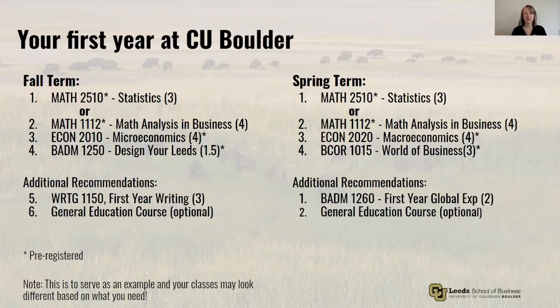In the spring, you'll complete your admission requirements by taking the other math class and Macroeconomics. You'll have the opportunity to take World of Business, an introductory business class and a prerequisite for many of your sophomore classes. You can also enroll in the First Year Global Experience course if you apply for it in the fall — this is an awesome course, so be sure to check out some of our other videos for more information. Finally, you may add one or two general elective classes to your schedule.